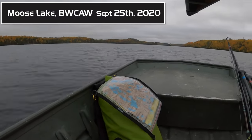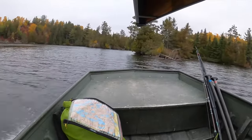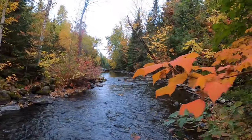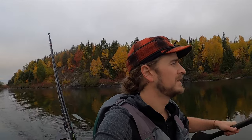Look at these fall colors, unbelievable! We've arrived on Ensign — it's not even 8 o'clock, it's like 7:45. We're making great time. We've got a quick paddle across Ensign, which shouldn't take more than an hour and a half to go about five miles, and then we've got brutal portages into and out of Vera.